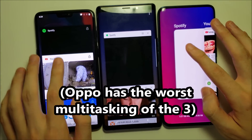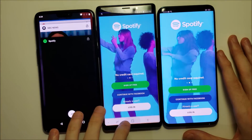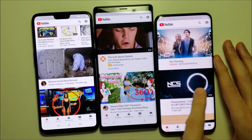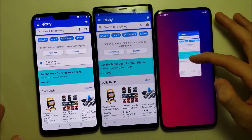It really is a software thing though. All 3 of them excellent on that one. YouTube — a refresh for the Oppo. eBay — again, a refresh for the Oppo.